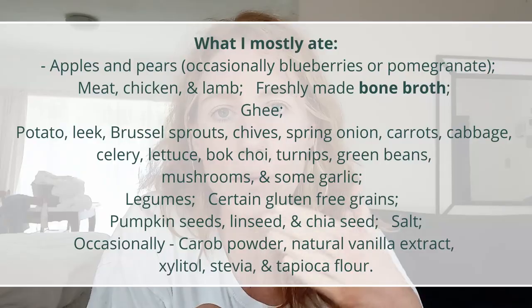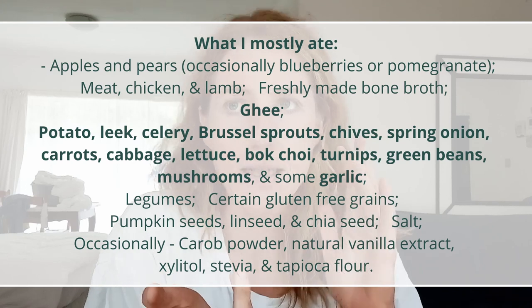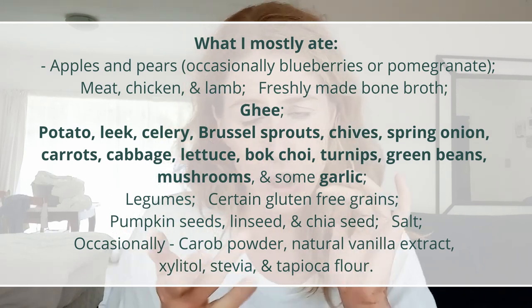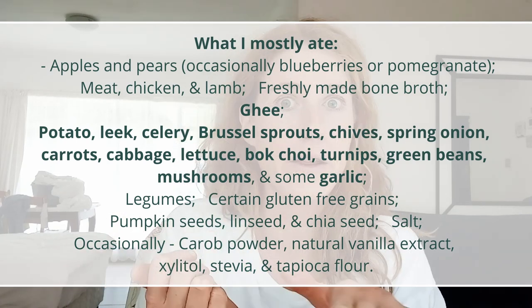I don't like fish, so I wasn't eating fish, but I was supplementing with good quality omega-3 fatty acids. I was making my own bone broth — super fresh — in my Instant Pot pressure cooker, cooked within three hours, then compartmentalized into the freezer. I was having ghee, potatoes, leeks, celery, Brussels sprouts, chives, spring onion, carrots, cabbage, lettuce, bok choy, turnips, green beans, mushrooms and some garlic — no other veg.